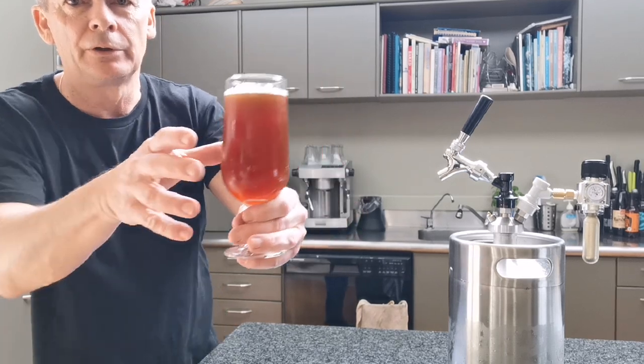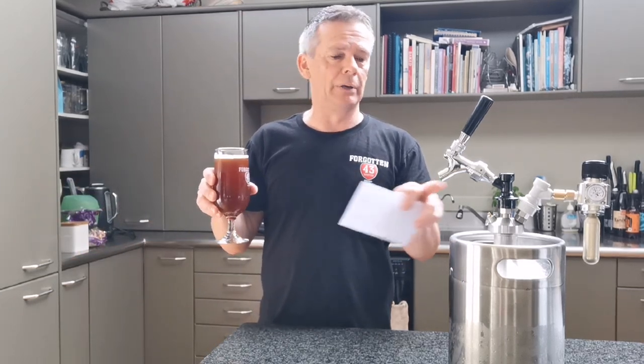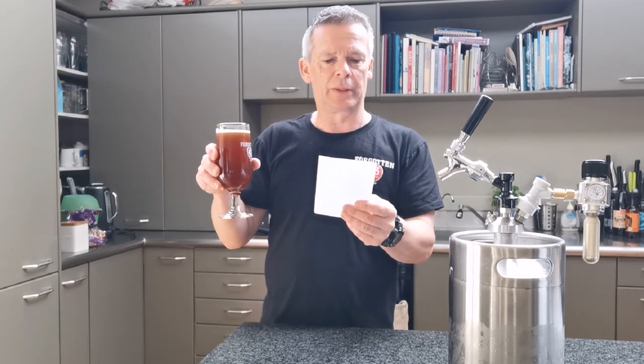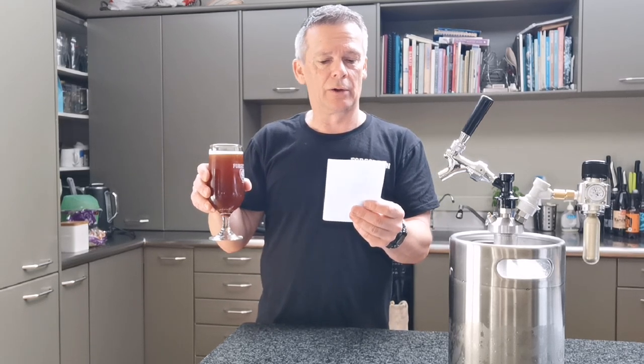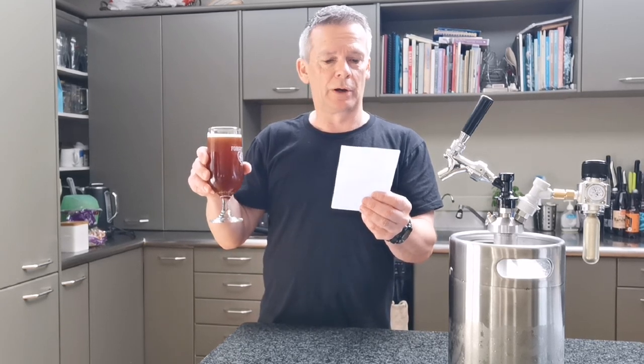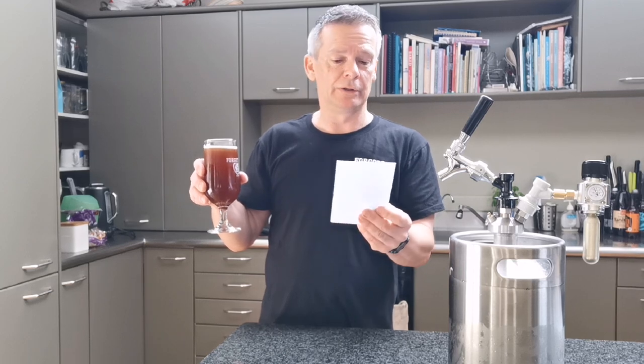First off, very happy with the color — it's got the red that an IPL should have. I'll put a link to the brew day as well. The bulk of the grain bill is Pilsner malt, then some wheat malt, Shepherd's Delight at about seven or eight percent to give it that color, a little bit of Carahell for a tiny bit of caramel sweetness, and a little bit of sour grapes as well.